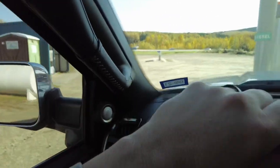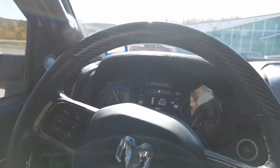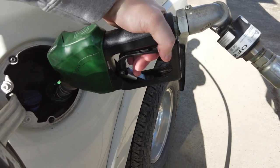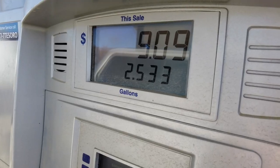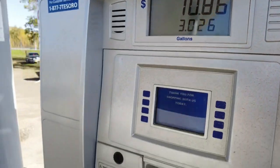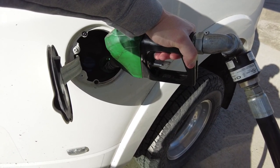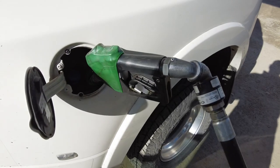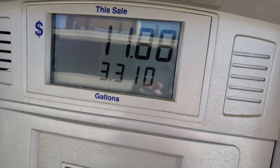Like the Fast Lane Truck, we're going to go ahead and pump until it clicks. Now we waited 30 seconds, and now we're going to pump again until it clicks one last time. That's 3.310 gallons.